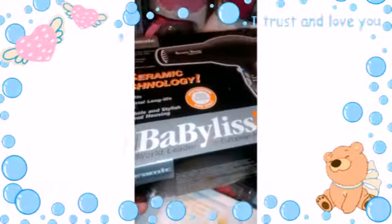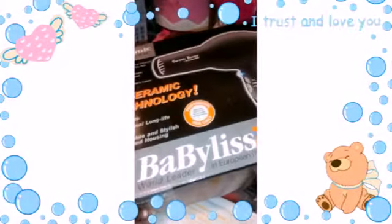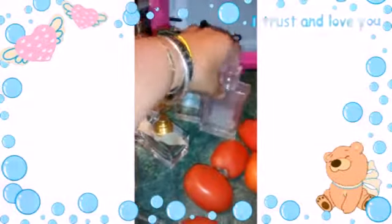I got a BaByliss Pro Ceramic Extreme and a BaByliss Pro Ferrari Edition — both were in the box, this one is like new condition and the cords have not been cut. I also got some perfumes: Bellberry, Coco Chanel, Viaggi, and others.